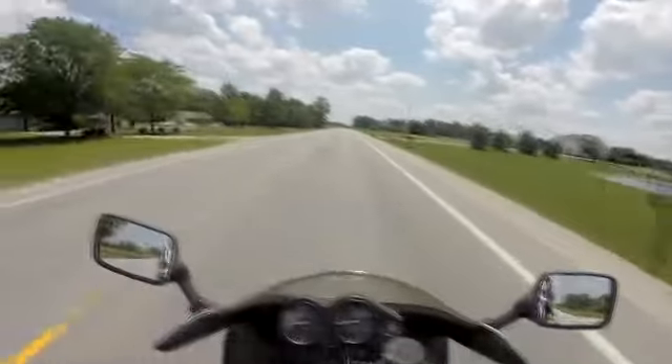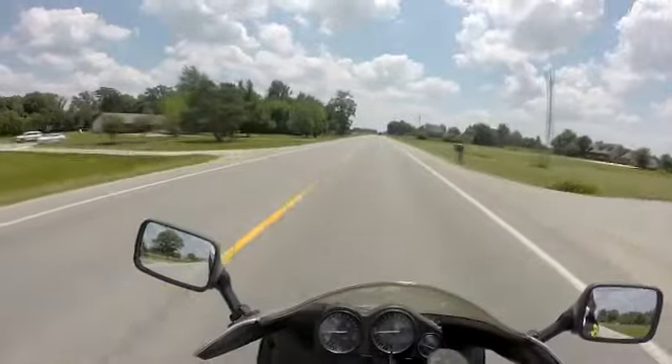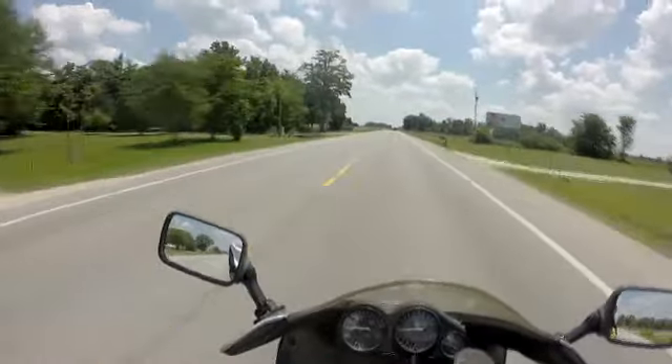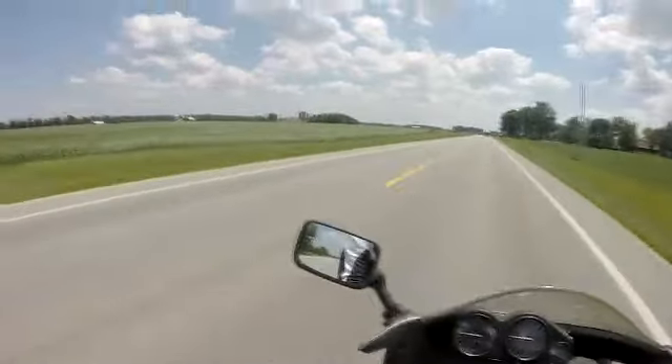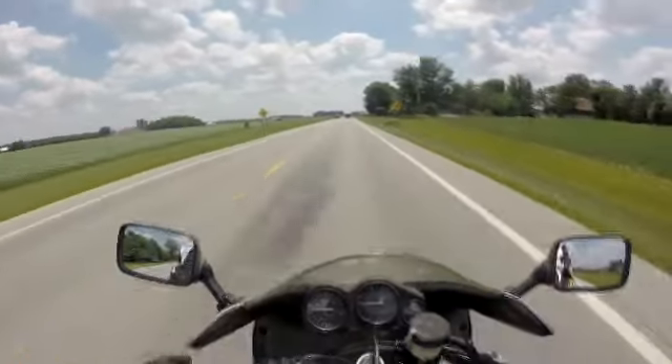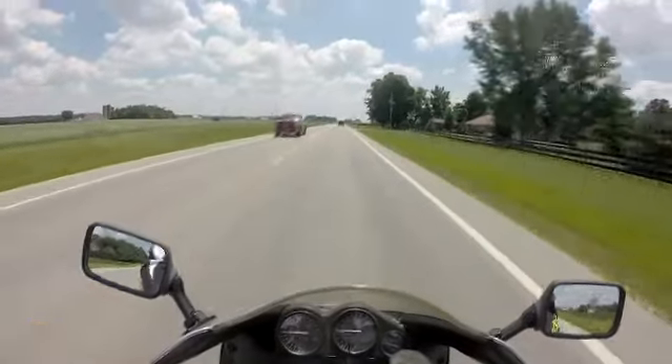The vibration wasn't bad — it didn't bother me, it was just noticeable. It didn't bother my feet or put them to sleep. There's nothing to complain about; it was just an observation I made.